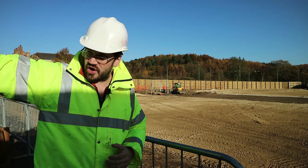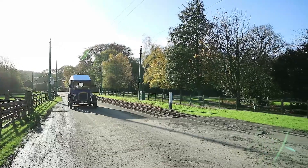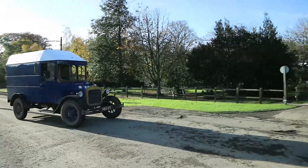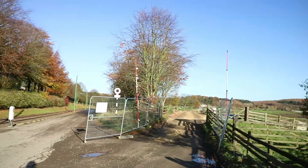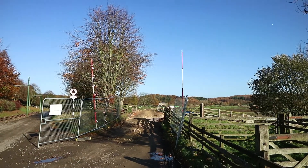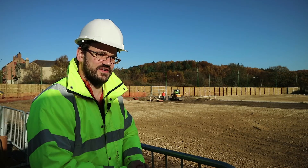So we've got a road coming in across the field to the centre of the site to allow us to bring construction traffic into the site without having to share it with the visitor routes. That's very important as part of our safety plan but it's also another way of minimising the disruption to visitors on the site.